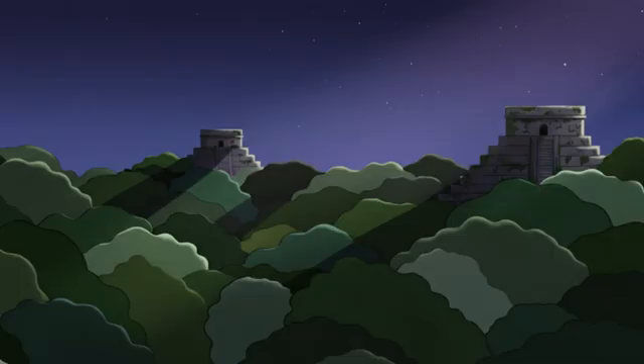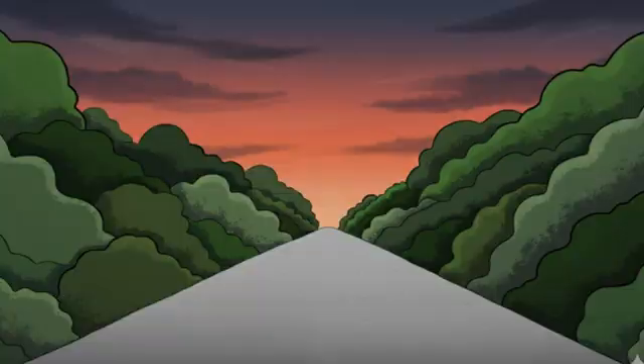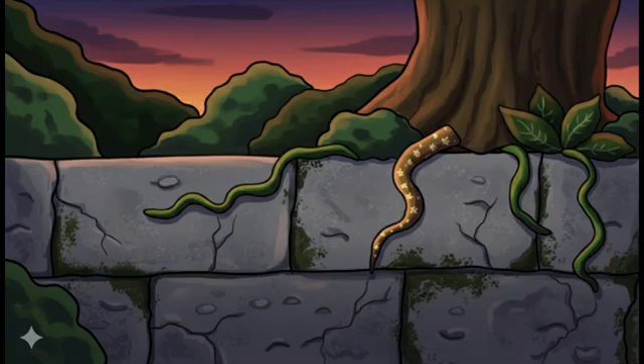For years everyone thought Maya cities were like isolated islands in the jungle. Turns out they were more like ancient New York and Los Angeles, connected by stone highways. These roads moved entire armies, traded goods across hundreds of miles, and hosted massive religious processions. They were so well built that some are still visible after being buried in jungle for over 1,000 years.